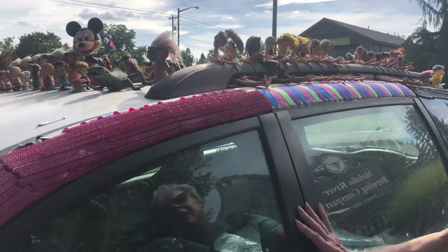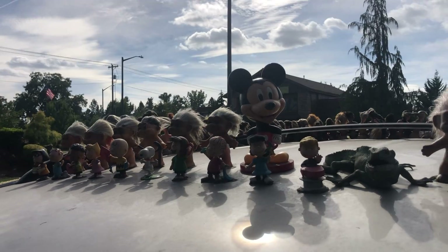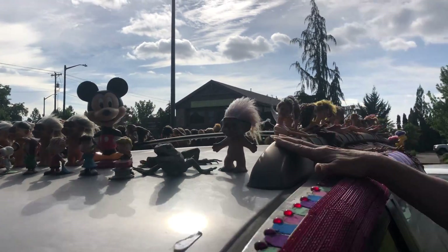When I first decorated, it was only Barbie. But when I came to Oregon, I started adding other pieces because I gave up being the Barbie Lady and became the Beaded Lady.